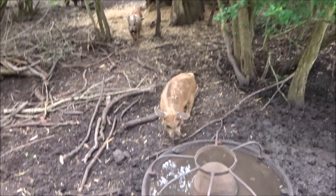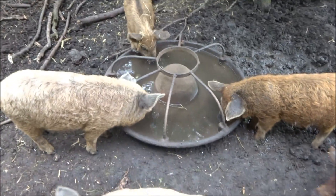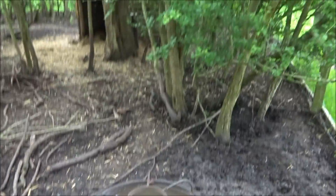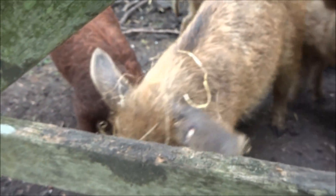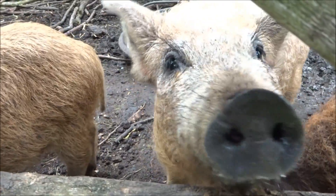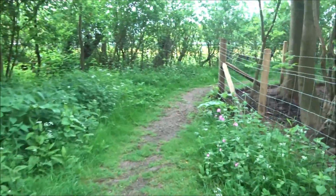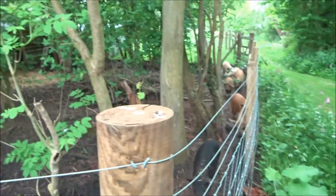Oh, look at all these piggies! I haven't got any food, though. There'll be loads of children out here soon, giving you foodies. They're all following me, look.